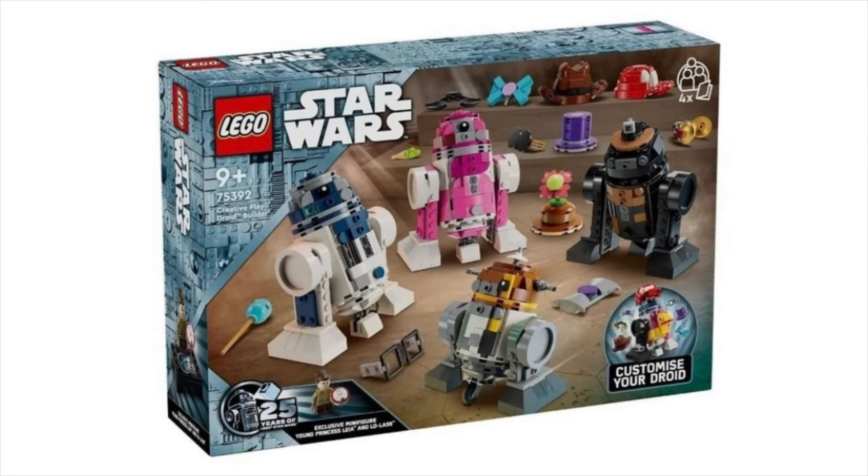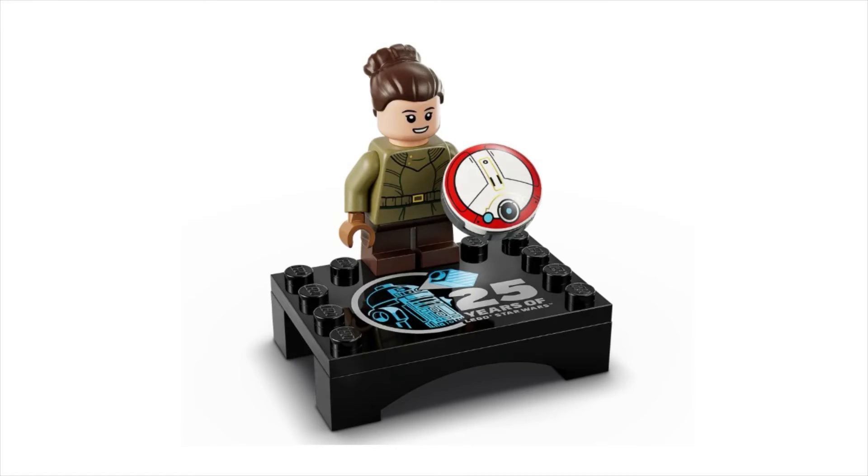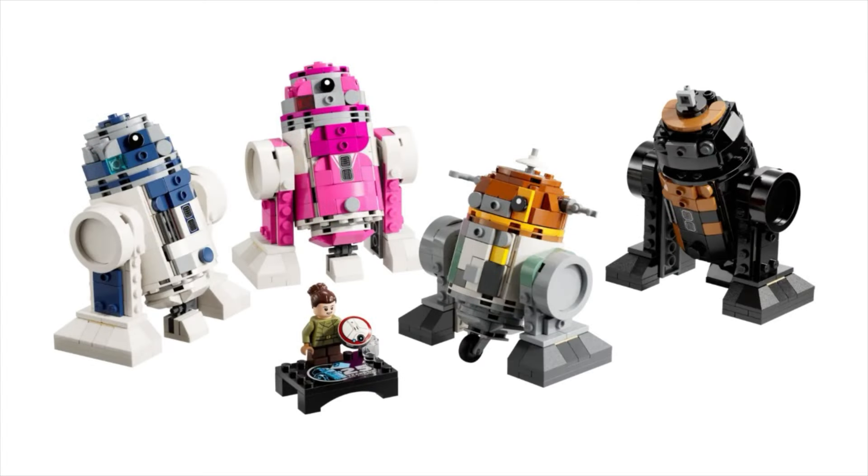Next is set 75392, the Creative Play Droid Builder. This comes with one exclusive minifigure and will be retailing for $100 US. The exclusive minifigure included is Young Princess Leia from the Kenobi TV series, with her droid Lola. This set comes with four buildable droids: R2-D2, Chopper, QT-KT, and R5-J2.